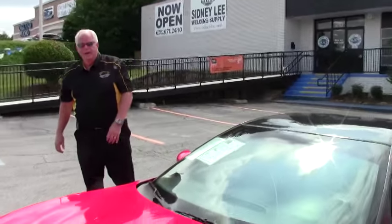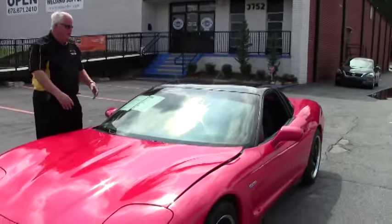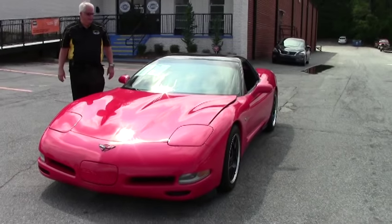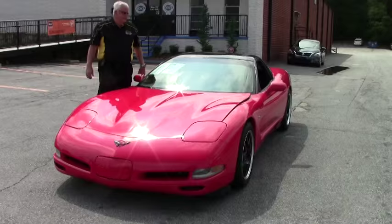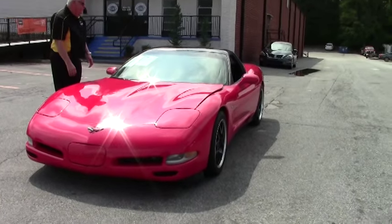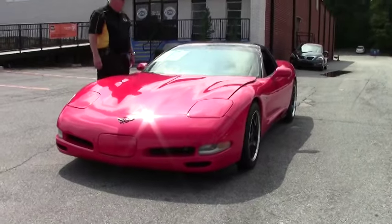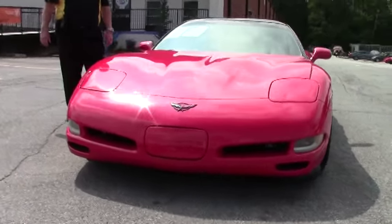Hello. Welcome to Buy-A-Vet. My name's Rick Engel. Today I'd like to show you this 1999 hardtop supercharged Vette 6-speed manual — 500 horsepower supercharged LS1 with a 6-speed manual transmission.